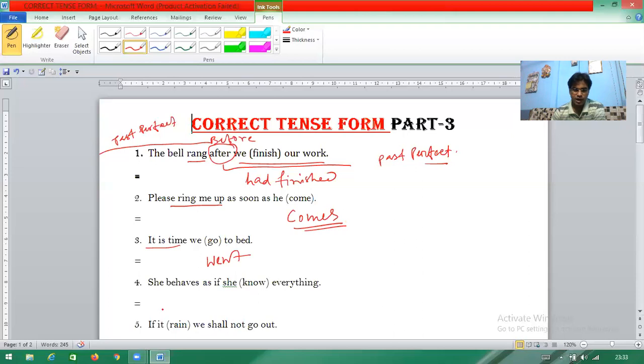Question number four uses 'as if'. When 'as if' appears, the next bracketed word should be in past tense. So 'as if' means the verb in the following clause must be changed to past tense.